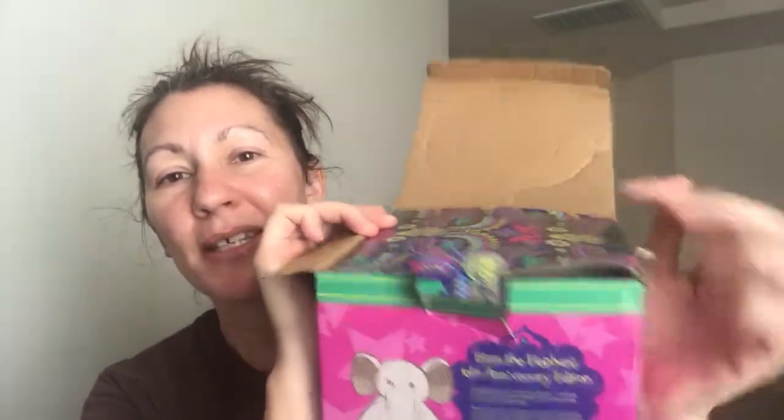I'll start with the adorable Scentsy buddies. This is Eliza the Elephant, which was one of the original releases. Back in February, people got to vote for which 'Bring Back My Buddies' they wanted to see, and the top three were the ones chosen. Eliza was one of the ones chosen, and I'm super excited to show you.